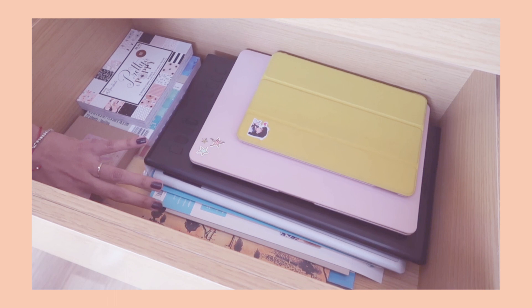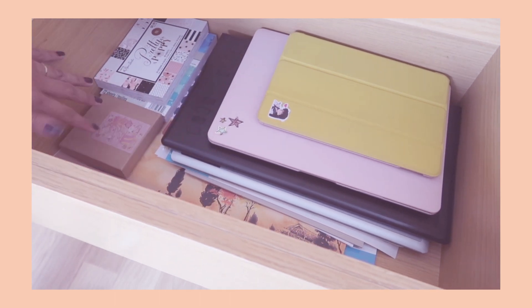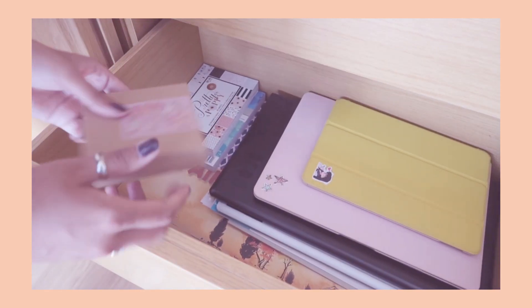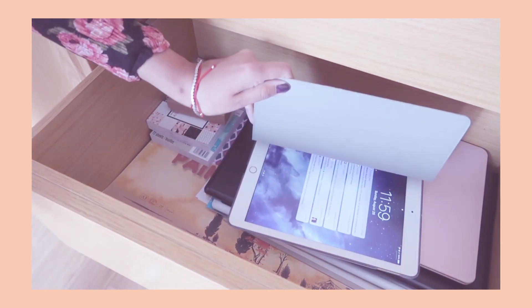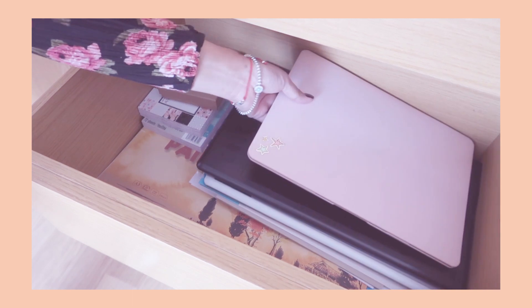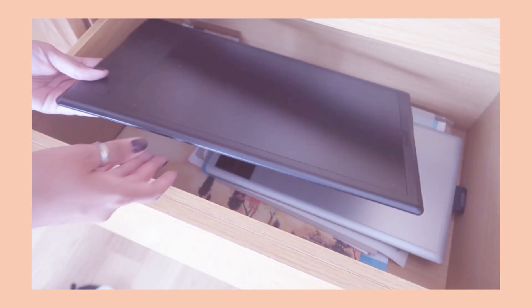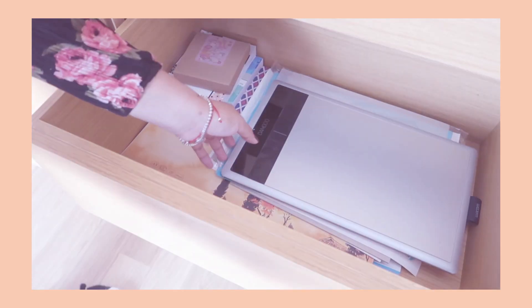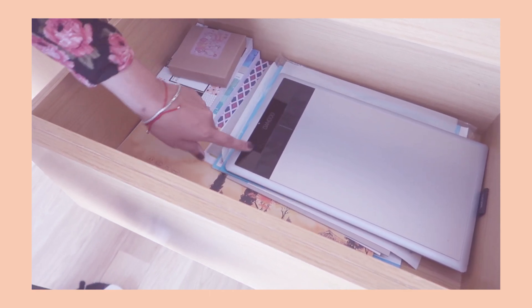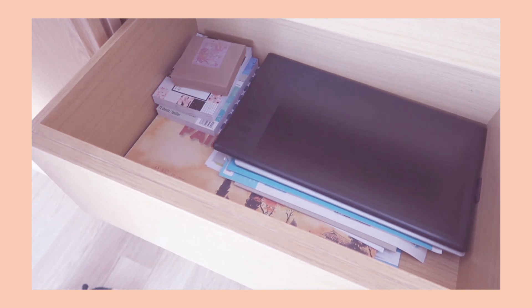In this next drawer I have a lot of paper — this is where my oversized paper lives. I have a cutting mat underneath that's a little hard to get to. This is also where some of my stickers now live and some cutouts I made with my Silhouette. This is my iPad, and this is my laptop, which I mainly use for work. This is one of my two drawing tablets — the wireless one, though I don't have the adapter for it anymore, which is why I don't really use it. Below that I just have more papers.